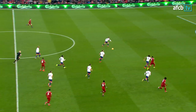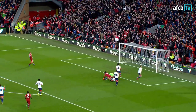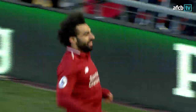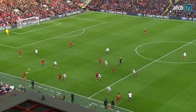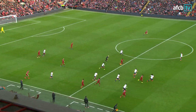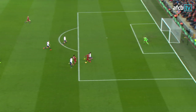Here's Keita forward to Firmino. He's marked closely, but backheel to Salah, who puts the game to bed for Liverpool early in the second half. A brilliant backheel from Firmino and a tidy finish from Mohamed Salah. He has his sixth goal in four games against Bournemouth. It is Liverpool 3, Bournemouth 0.